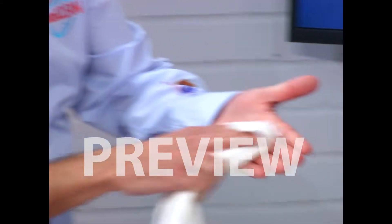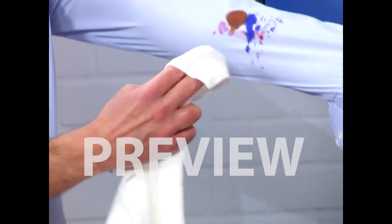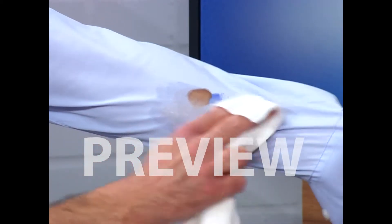Now watch the Stain Wizard magic. What you take is a regular cloth — just wet it. My product is activated with warm water. One tube gives you 150 stain removals. And now I just wipe it away. Magic marker — boom, gone.